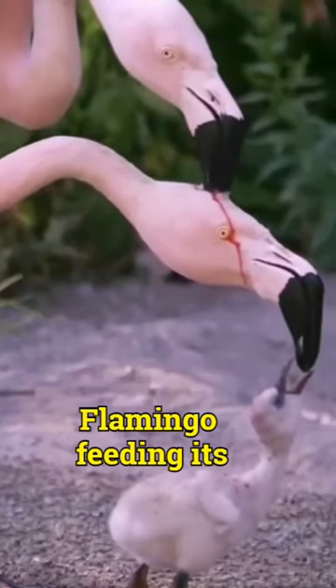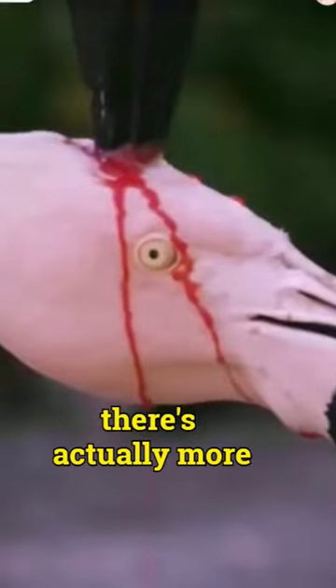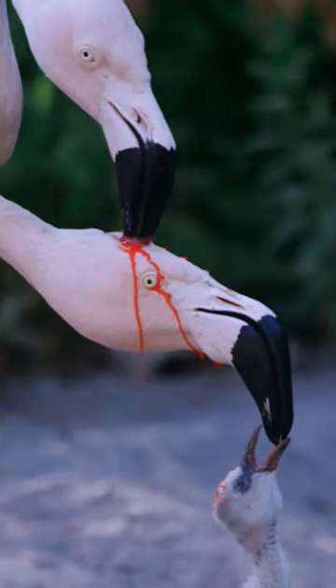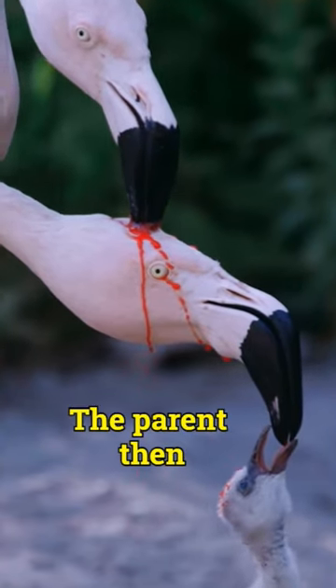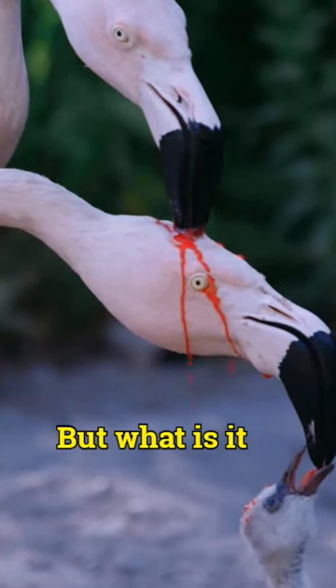Have you ever seen a flamingo feeding its young? It may look like the parent is feeding its chick blood, but there's actually more to it. As the parent flamingo leans down, you can see a tiny beak nestled between its feathers. The parent then regurgitates a red liquid into the chick's beak. But what is it exactly?